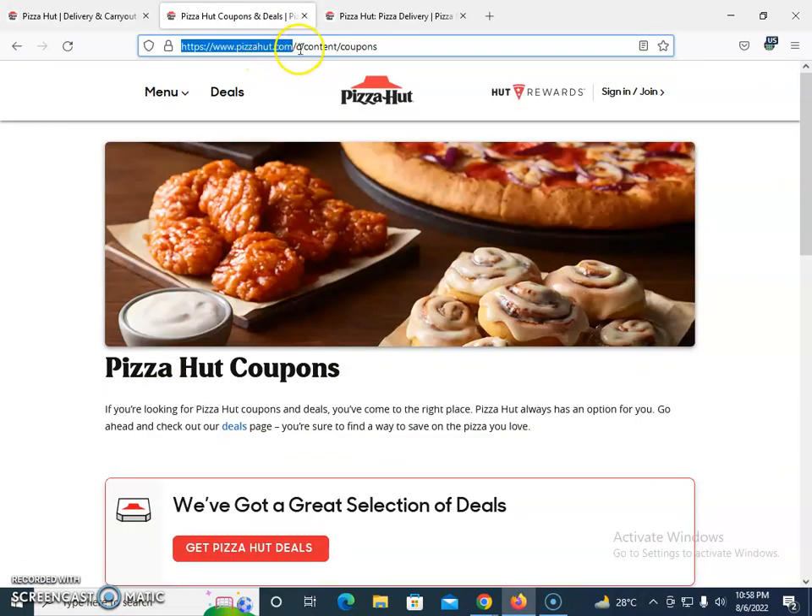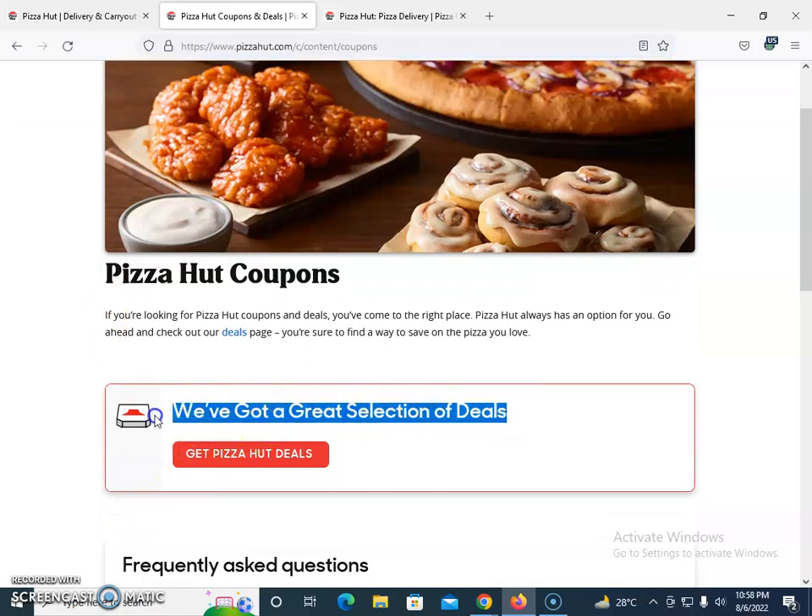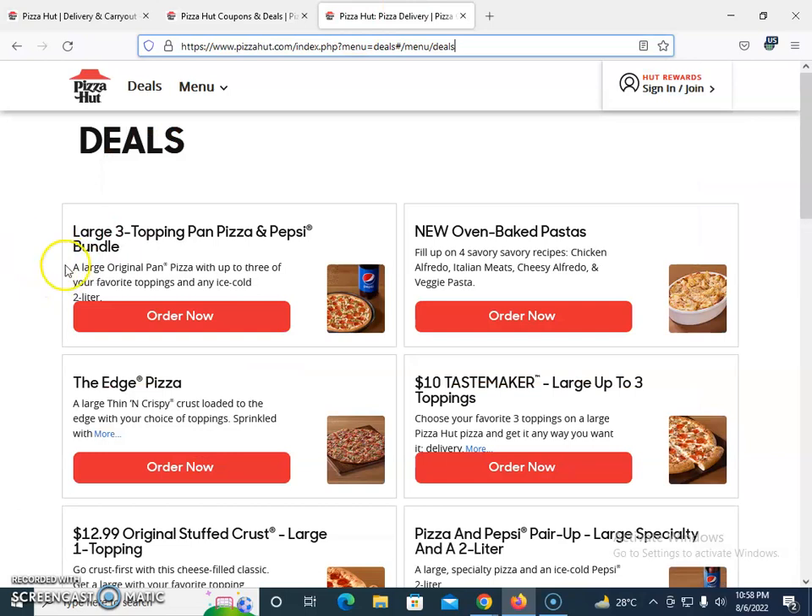The URL is PizzaHut.com/c/content-site-coupon — here you can get great selections of deals. You just need to click on this, and if you're looking for Pizza Hut coupons, they clearly say that you are in the right place. Click on this and you will see the current offers.